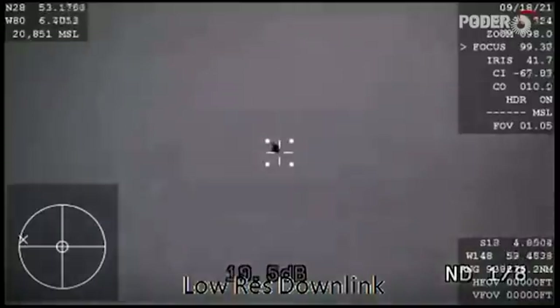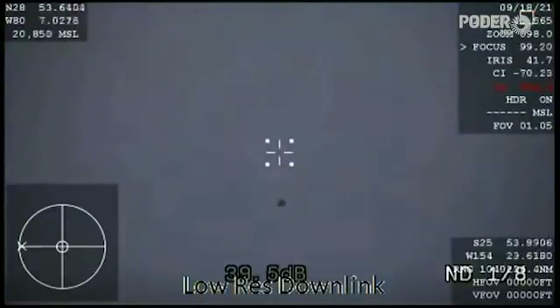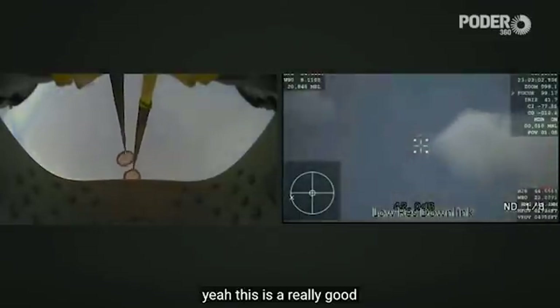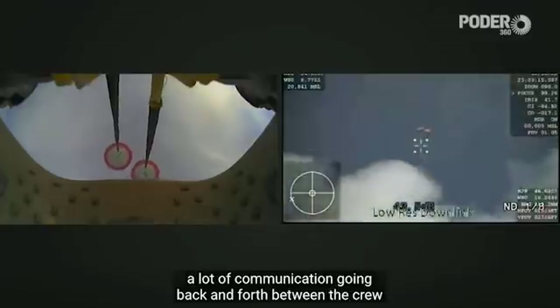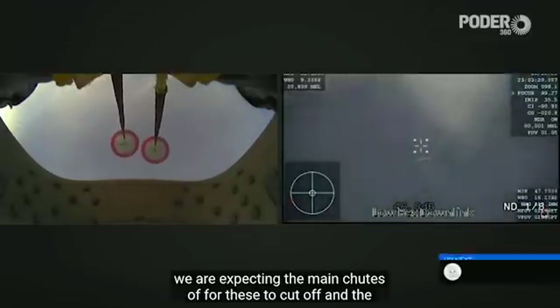That's such a cool shot of Dragon coming back down to Earth — it looks very fast in this camera view. This is a great shot tracking the drogue chutes, with a lot of communication going back and forth between the crew and ground station. The drogue's job is to slow the vehicle down from about 350 miles per hour to 120. We are expecting the drogues to cut off and the main chutes to come shortly after.